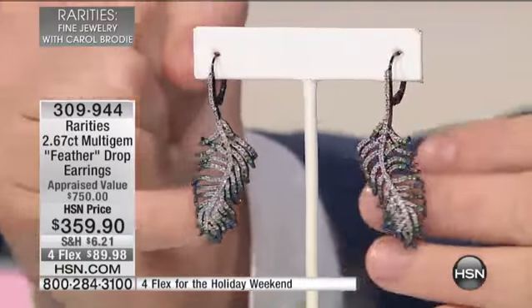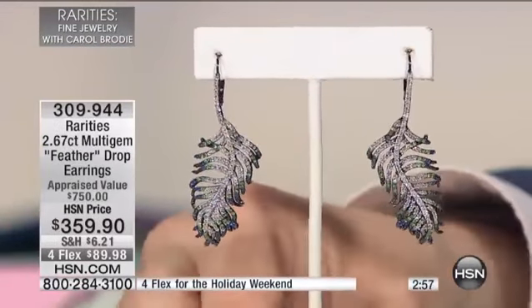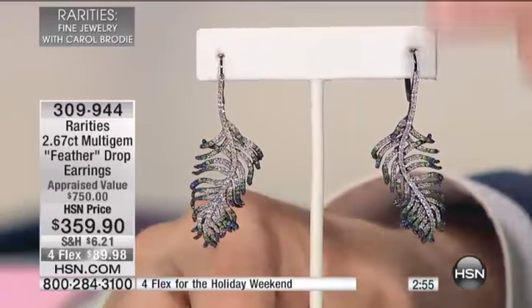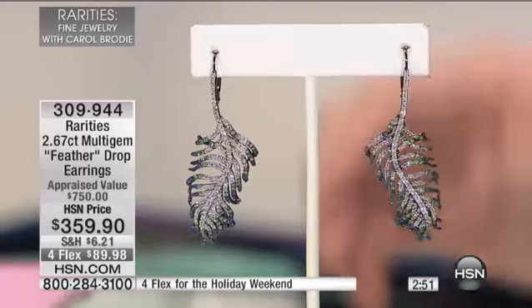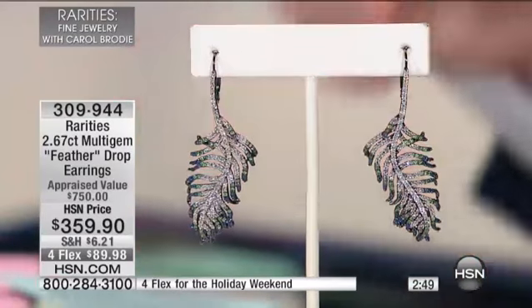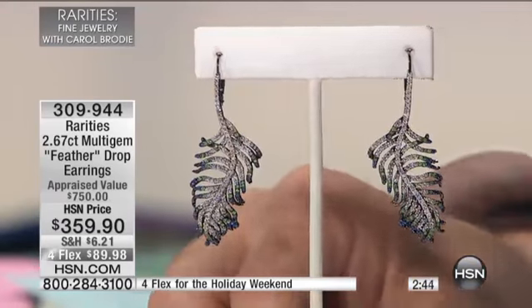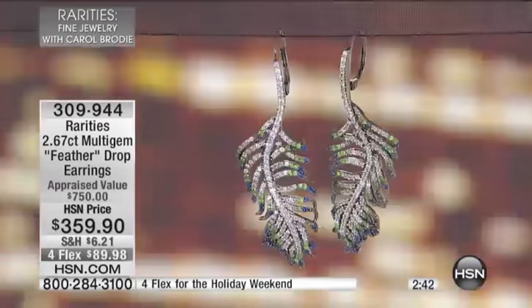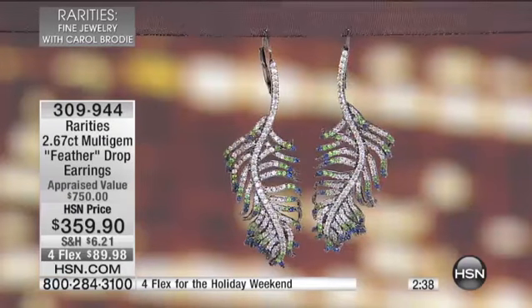We only have 67 of these. Please look at the way these have been created to create that visual illusion of movement. These are a great length, about one and a half inches in terms of the drop down. Carole, you've combined really the best of everything — there's blue sapphire, tsavorite, and white zircon, so you get a wonderful flow of colors that helps define the edges of the feather.